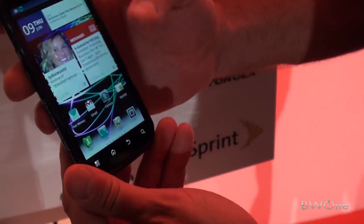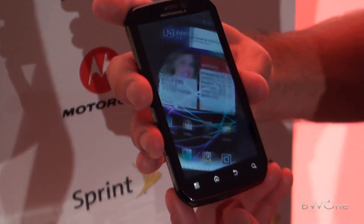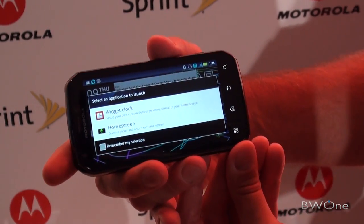So when I pull the kickstand, you can see that it puts the device into landscape mode automatically. It actually invokes that rotation.